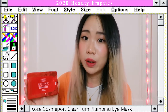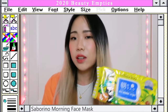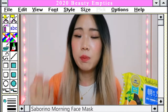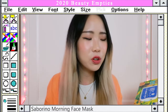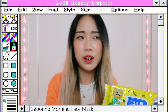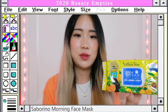Next is the Saborino Morning Mask. This is a very innovative product — you just wake up, apply it for one minute, and you're good to go, because it acts as a cleansing agent, moisturizer, and makeup base all in one. That said, I still enjoy a step-by-step skincare routine in the morning. When I first tried it I was shocked by how minty the sheet mask felt on my skin, and it's also heavily fragranced. I probably wouldn't purchase this again, but if you tend to rush in the morning, it's very practical.